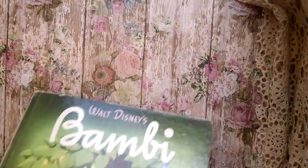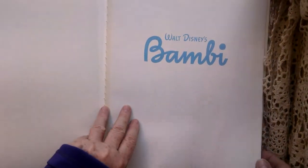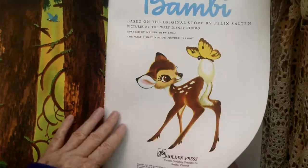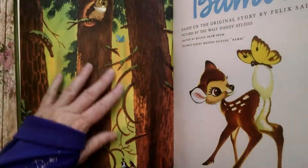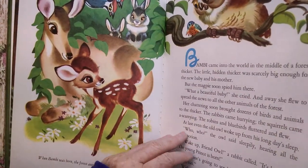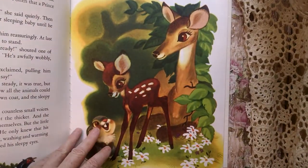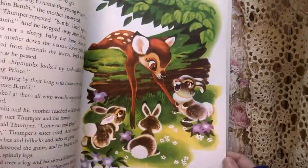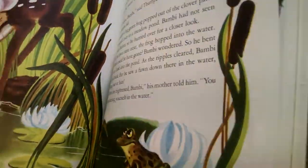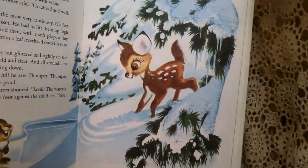I do a lot of little golden books. This is really cool — a Walt Disney golden book: Bambi, 1976. Look at that page, the color here — isn't that pretty? Just love the colors and the artwork. It's just gorgeous. Bambi — it's a very nice book.